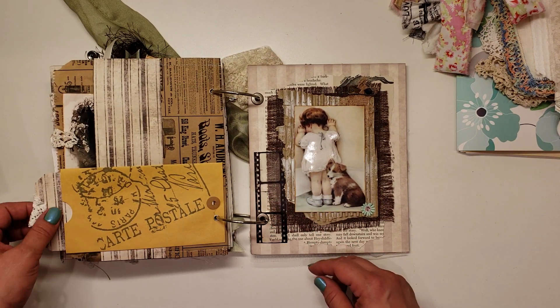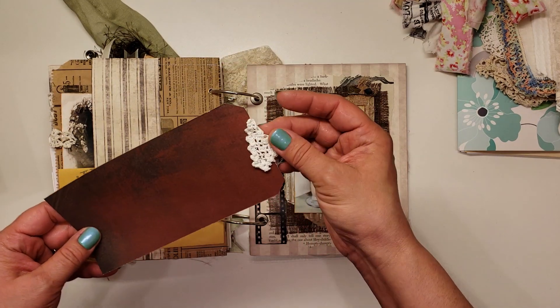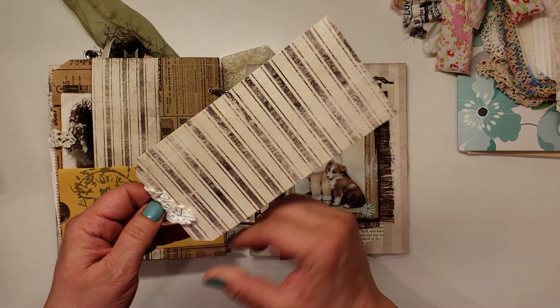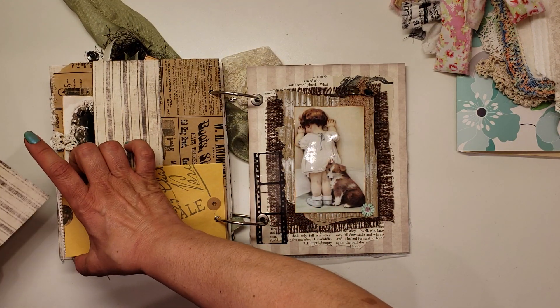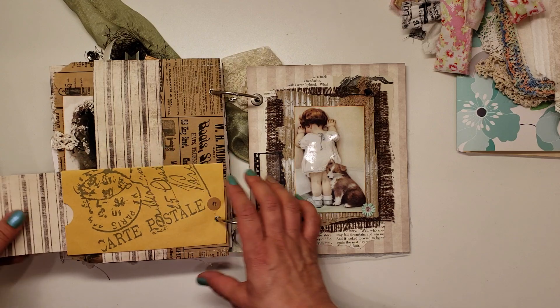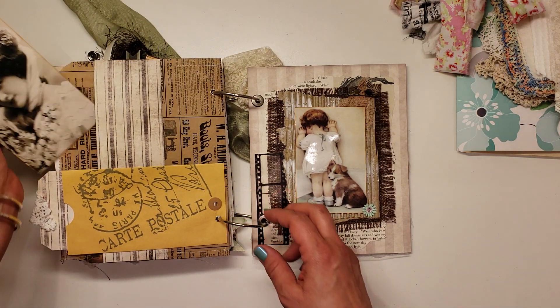She's got an old coin envelope here. She's just got a tag inside there, topped off with some crocheted trim.